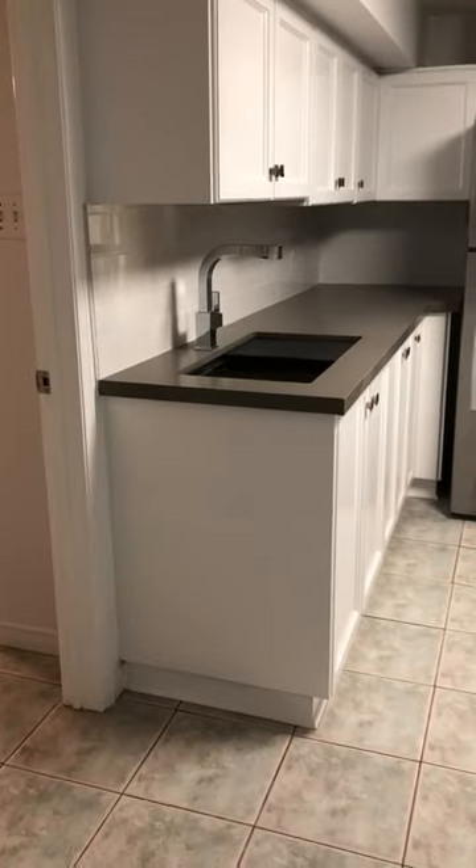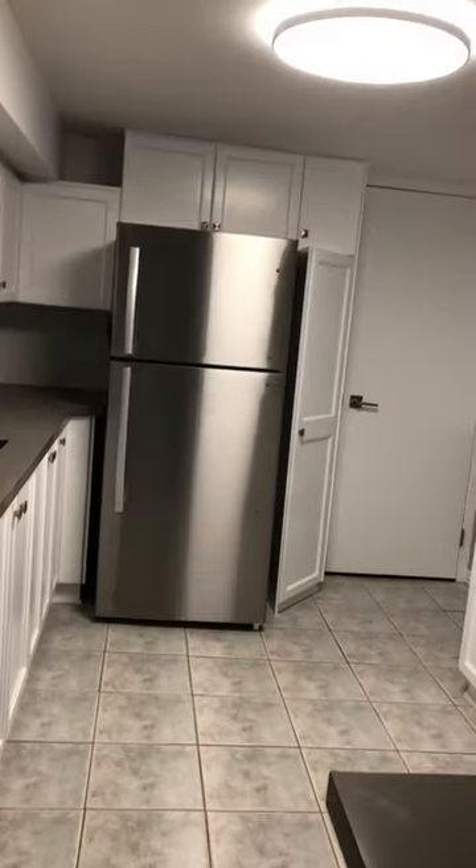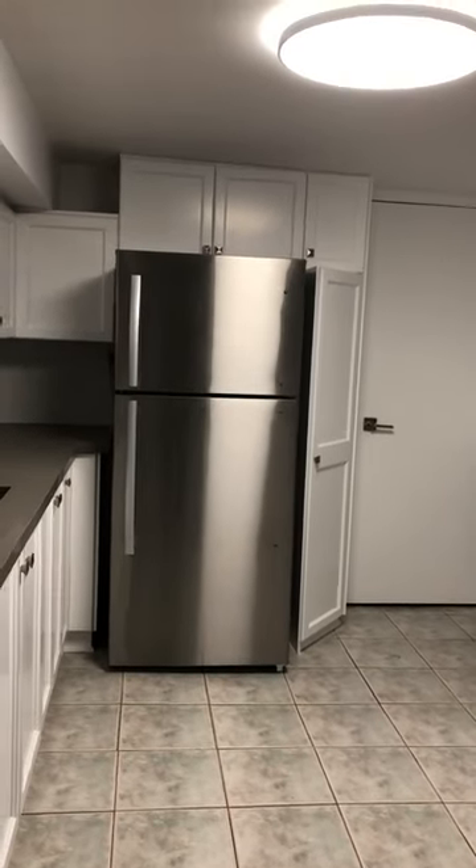Renovated kitchen, and that door is the exit — second exit. Let's go.